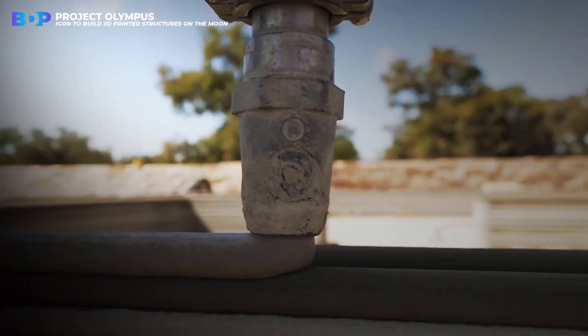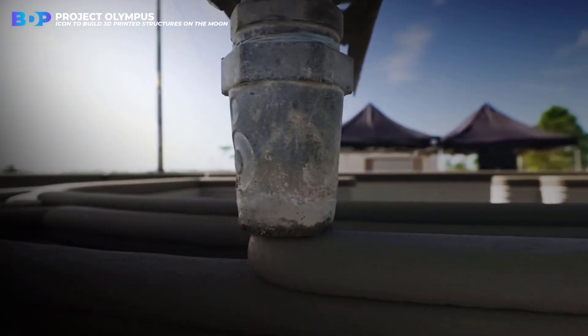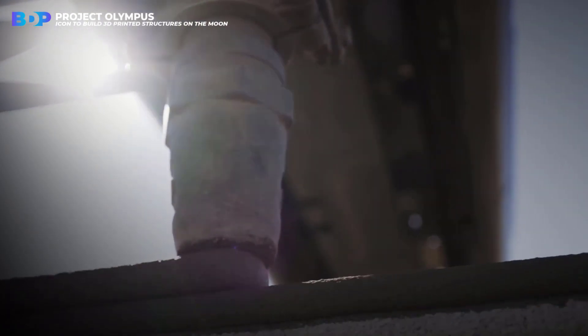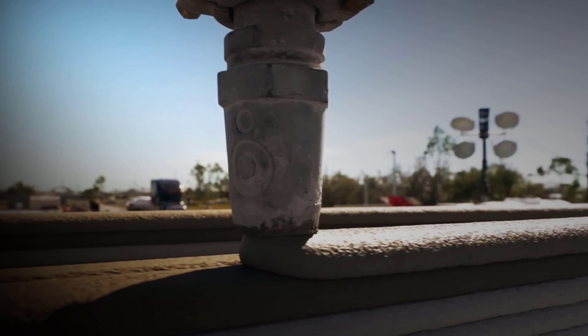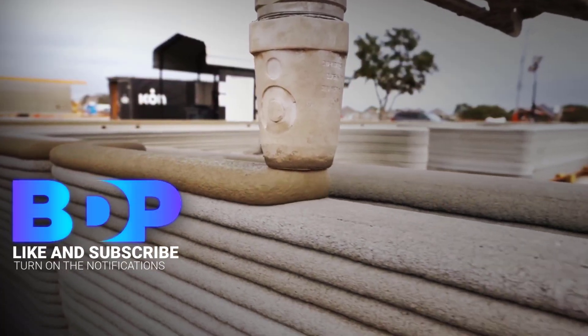The design team hopes its research will advance construction technology terrestrially too, particularly in being able to rapidly deploy inexpensive and well-designed housing.